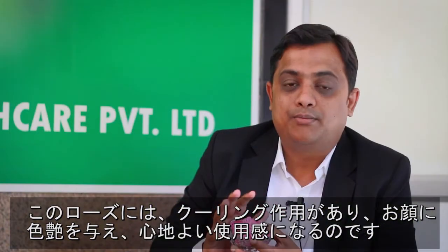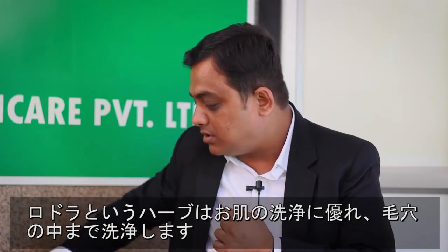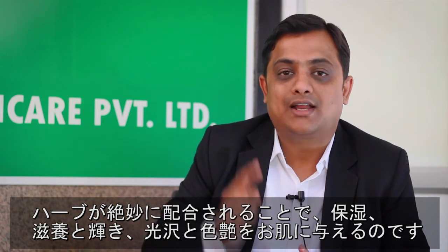The Indian rose has a unique property of cooling, giving good complexion and a soothing effect to the skin. Then there is also a herb called manjishta, which is again very much useful for skin glow. Then we have lodhara, which is very good for skin cleansing — deep pore dirt cleansing is done by lodhara. All these herbs are used exquisitely for giving nourishment, moisturizing, glow, complexion, lustre, and texture to the skin.